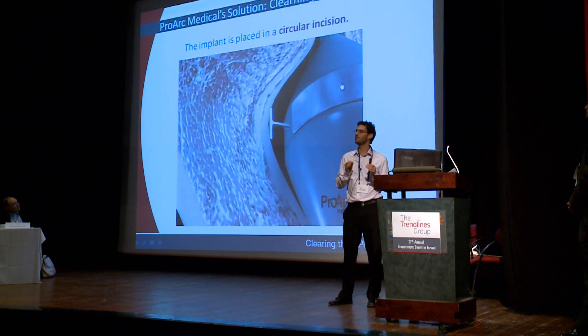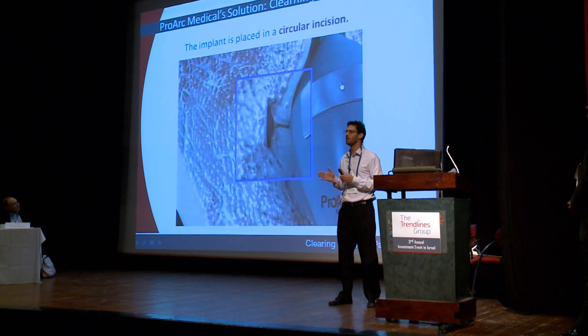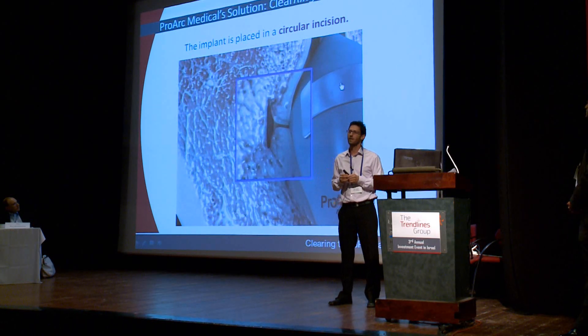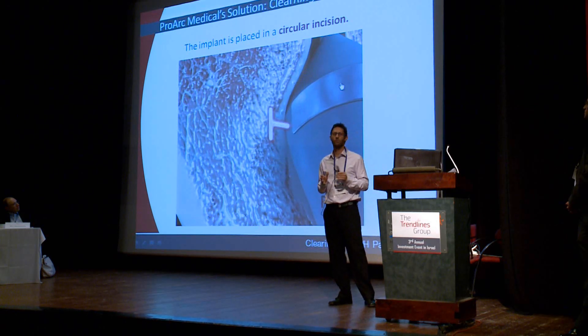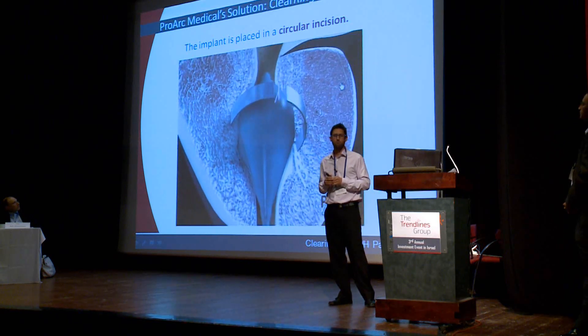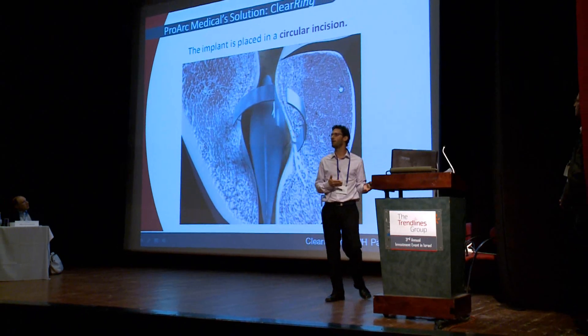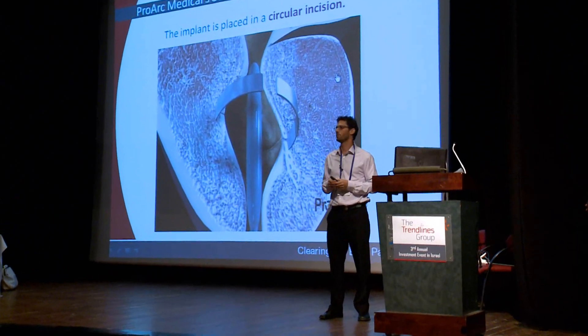Bringing the tissue into a desired shape and size. In a very fast and simple procedure, the urologist performs a circular incision and places the implant inside simultaneously — just like that. At the end of the process, the delivery system is withdrawn, leaving the implants to expand the obstructed area.